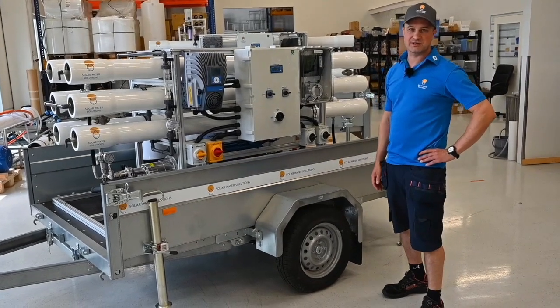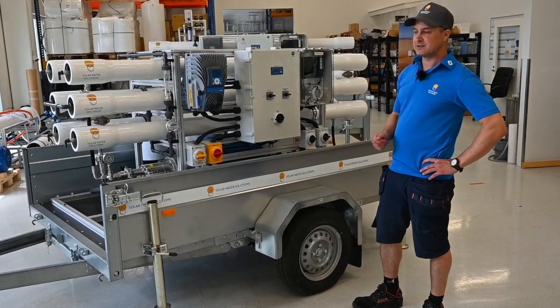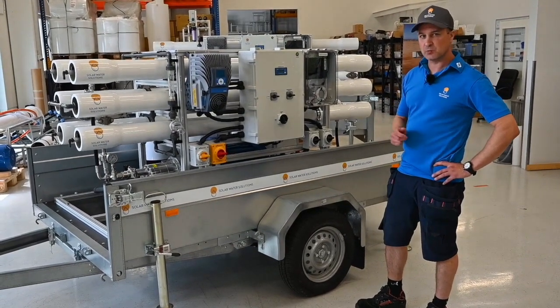Hi, I'm Tony from Solar Water Solutions. I'd like to introduce you to our new model, the SV36, which is a saltwater model.